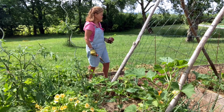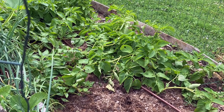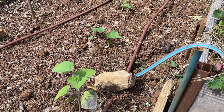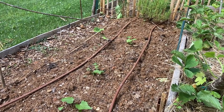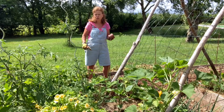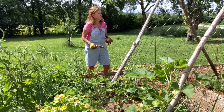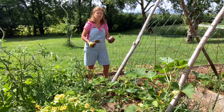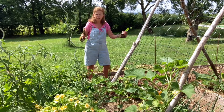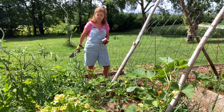Jullie hebben gezien dat de aardappels eruit zijn gegaan — voor een deel, want hier staat nog een deel dat ik even laat staan. Op het stuk waar de aardappels uit de grond zijn, ga ik nu de zoete aardappels in de grond zetten. De geoogste aardappels heb ik in de kast laten drogen. Na een dag moet je die oppakken, het zand eraf vegen, ze in een jute zak doen en opbergen in de schuur in een kist waar geen licht bij komt. Dan kun je er nog maanden van eten — zo moet je aardappels bewaren.